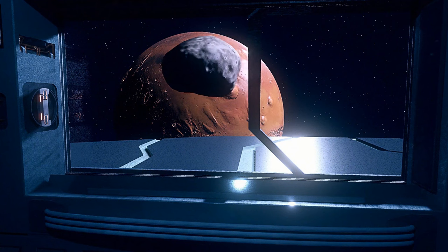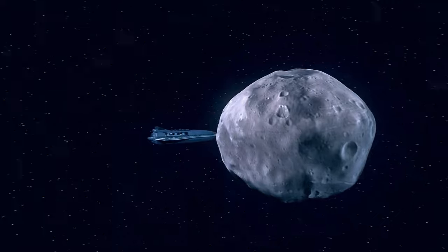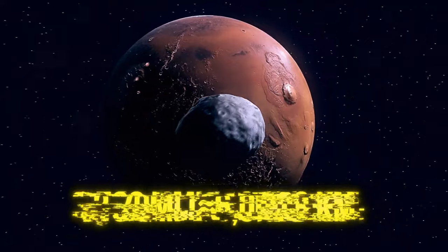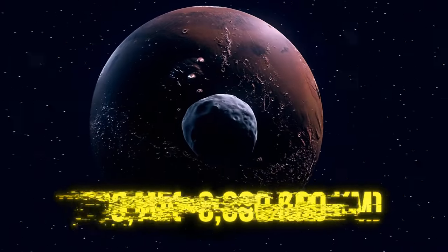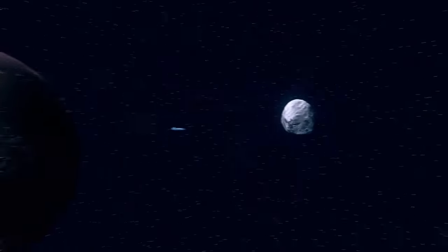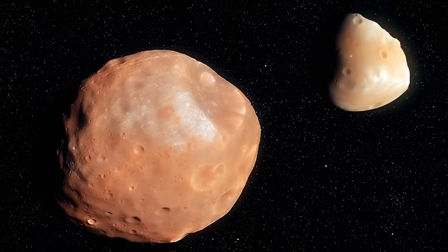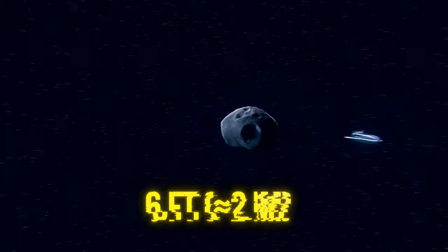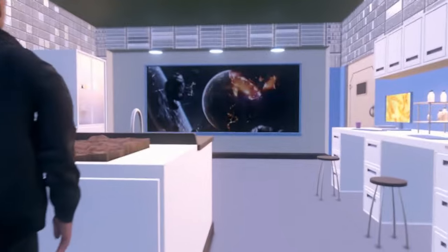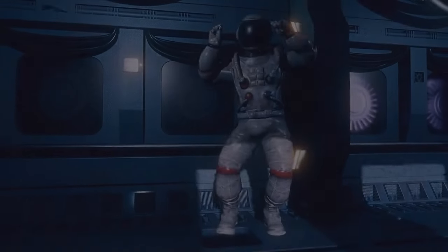The only thing left on your to-do list is to visit Mars' moons — among the tiniest in the solar system. Phobos is the largest, orbiting a mere 3,700 miles above the surface — no other known moon travels closer to its planet. It whips around Mars three times a day, while the second moon, Deimos, needs 30 hours to complete one orbit. Phobos is getting closer to Mars by about 6 feet every 100 years — within the next 50 million years, it'll either crash into the planet or break apart and form a ring.